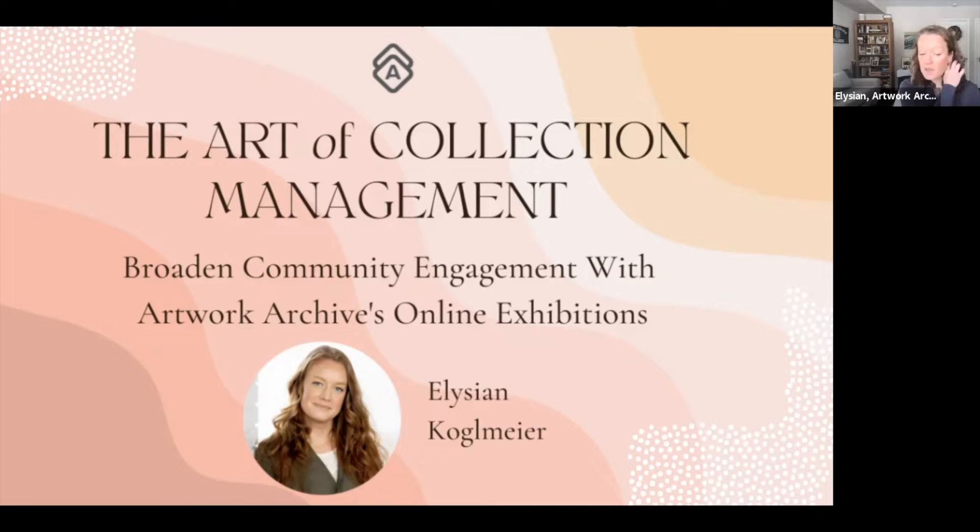Before we start, I'm going to provide a brief overview of Artwork Archive if you are not familiar with us. Welcome back if you already use us. We are an online art collection management system based in Denver, Colorado, and we work with artists, collectors, and collecting institutions all over the world to help them organize, manage, share, and showcase their artworks.